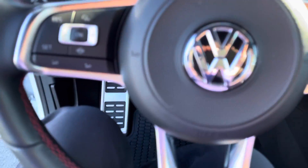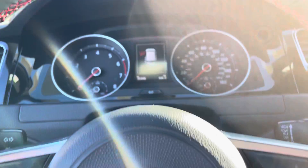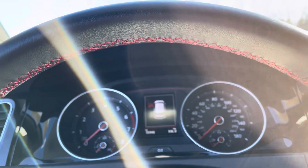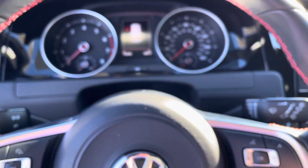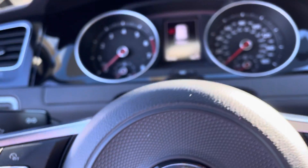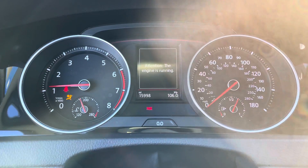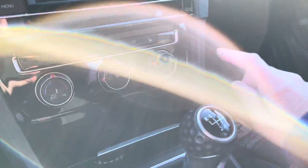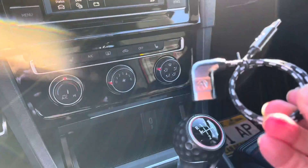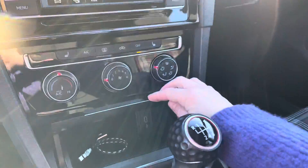The front seats are heated. You get the cool red stitching on the steering wheel — some nice detail, really cool steering wheel. You get a real key. It even has its own Volkswagen phone charger, and a USB port in there.